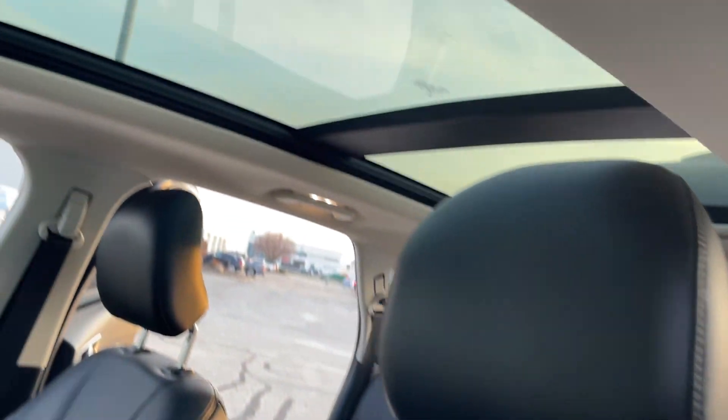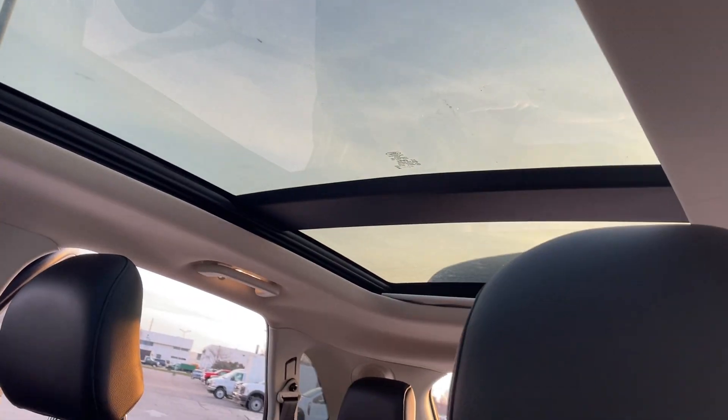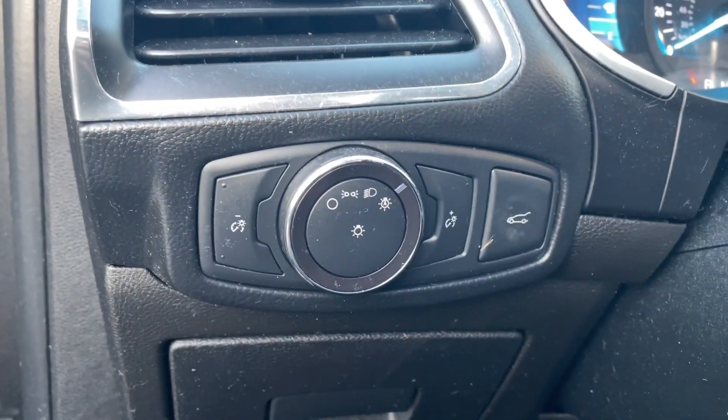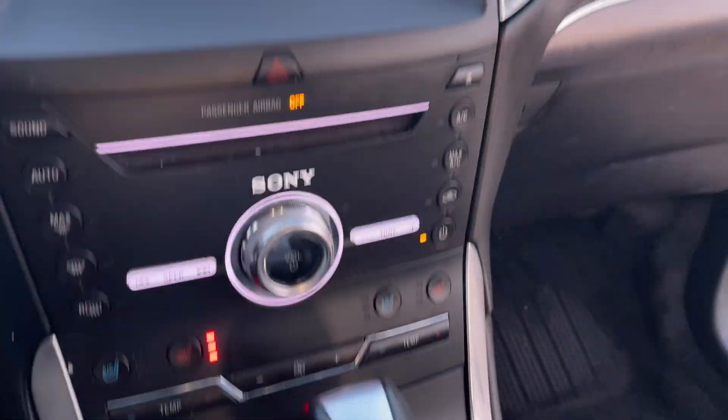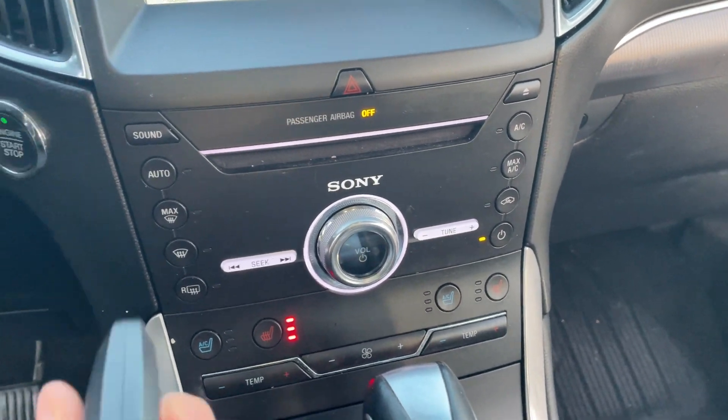Still a little dirty — I need to get them to wash it up a little bit more. Massive panoramic sunroof, automatic lights, automatic tailgate, navigation, heated seats. It does have two key fobs.